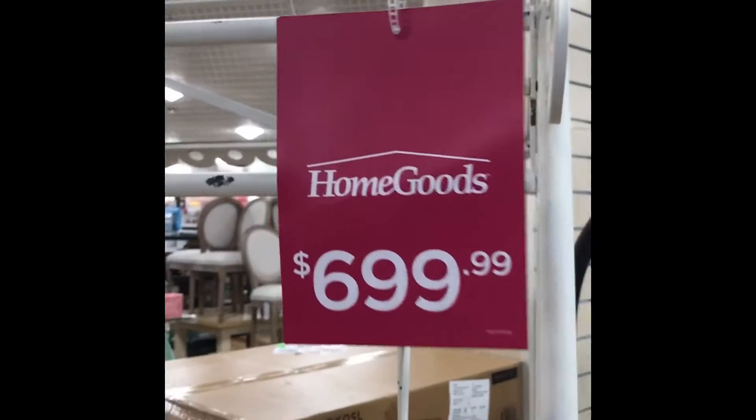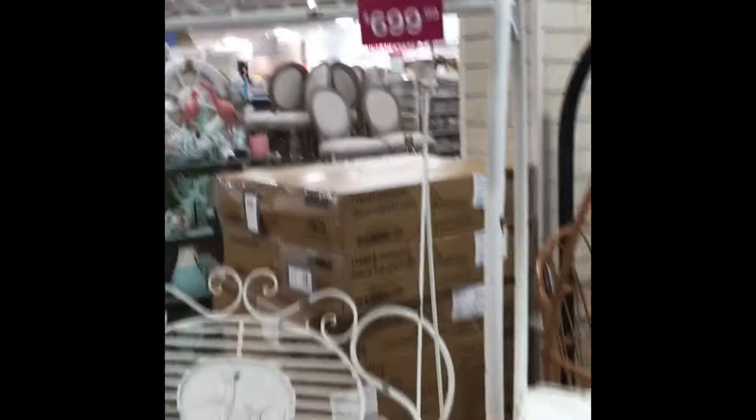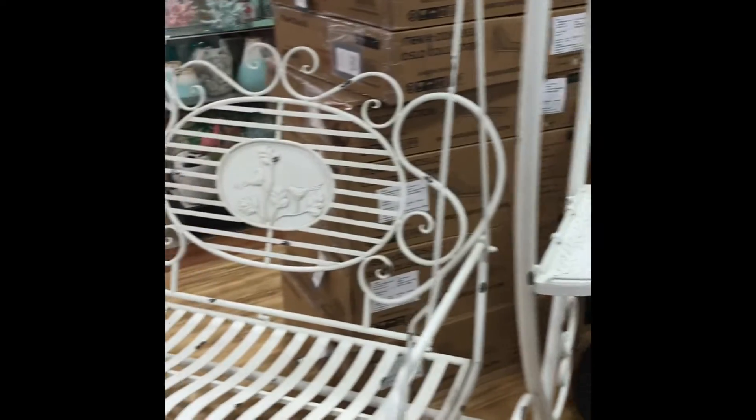And look at this outdoor swing. One thing about HomeGoods, you're always going to see something rare — something you're not going to be able to see anywhere else. And it makes you just want to buy it.